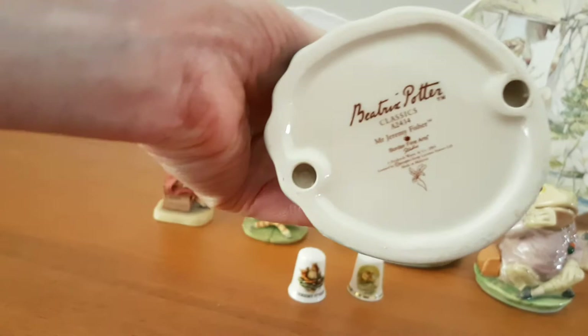Now this piece is a Border Fine Arts piece again, but one of the larger ones. It shows him paddling through the water.